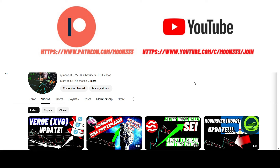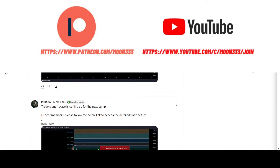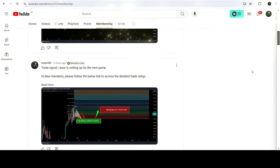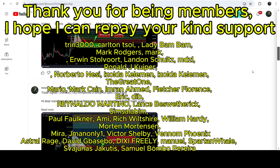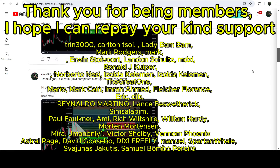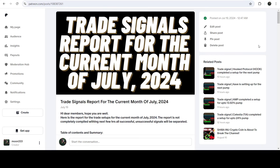But before starting this analysis, if you are not subscribed to my channel then do subscribe. For more trading signals you can also join me and support me as a YouTube member or as a Patreon member, because there I'm sharing different trading signals for you. You can find the link to join in the video description. I've also shared the link for the trading signal report for the previous month of July 2024.